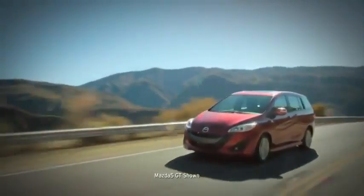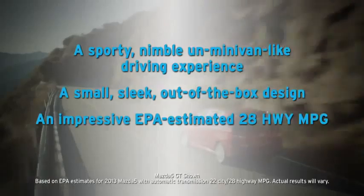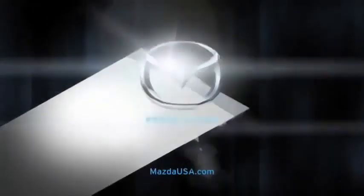Every aspect of the Mazda 5 defies conventional thinking about how a minivan should look, feel, and perform. It offers a sporty, nimble, unminivan-like driving experience, a small sleek out-of-the-box design, an impressive EPA-estimated 28 highway miles per gallon, and comprehensive safety features. Now find out for yourself by taking it on your own enjoyable test drive.